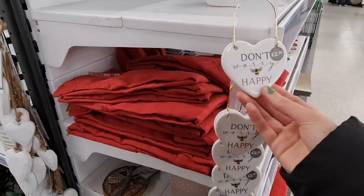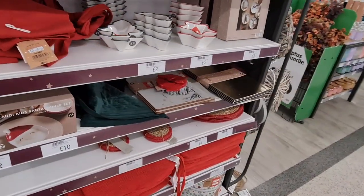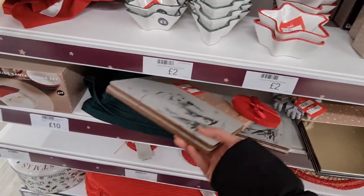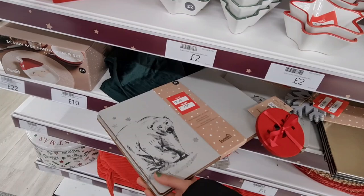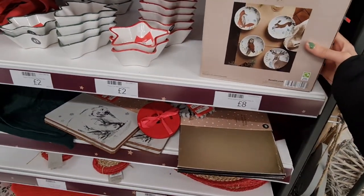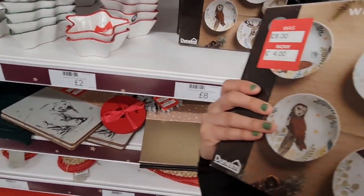That's cute — a little gift, 'Don't Worry Be Happy'. Oh, I liked these placemats — they're at £2.50 now. Look at that, we really like these. Have these been reduced? Eight pounds, now four pounds — good.